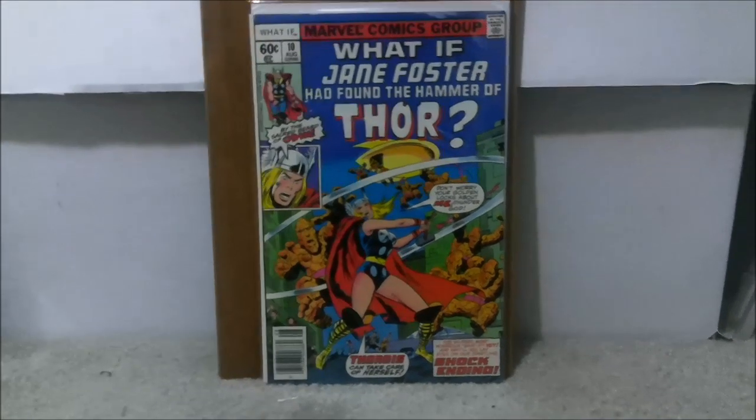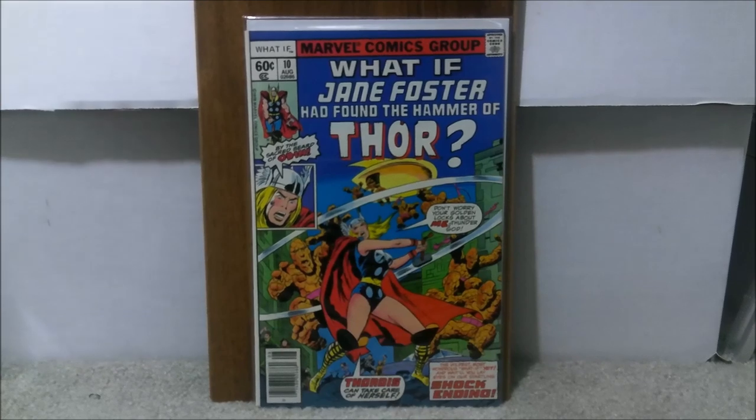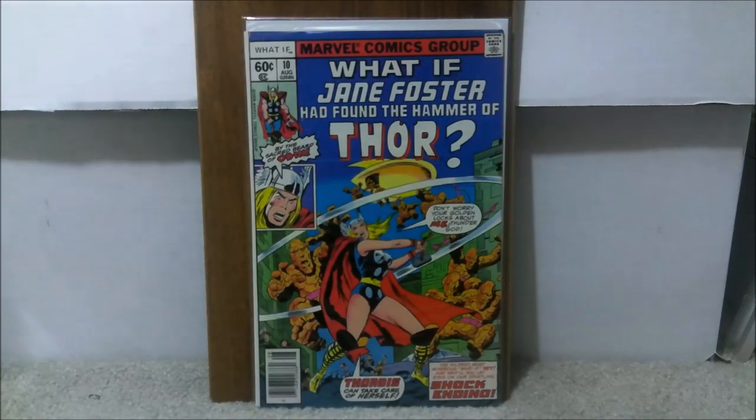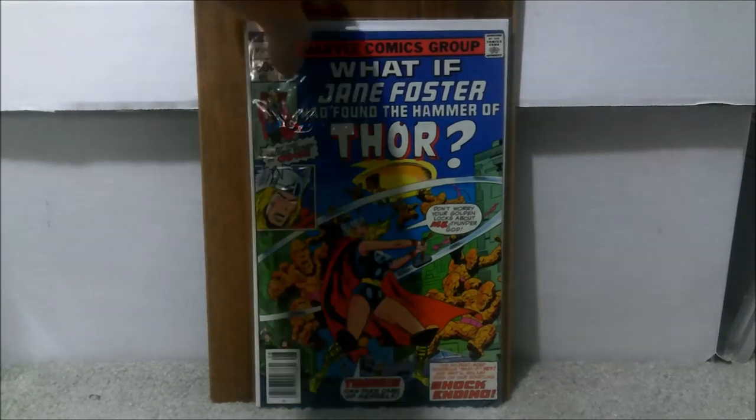Comic book number one — I have several copies of this, and with it being hot right now I figured I'd take the chance and get it graded. This is What If #10, the first appearance of Jane Foster as Thor, or Lady Thor. It's technically not canon, but it is the first time you ever see her in the outfit. There's some controversy, but plenty of people are getting this book. I'd say it's probably between an 8.0 and a 9.0 — colors present really well, corners look good, almost exactly even layout with no miswrap, and it has white pages.